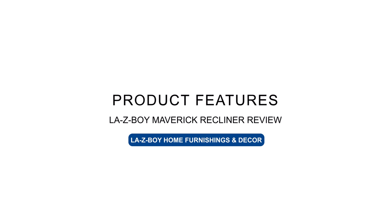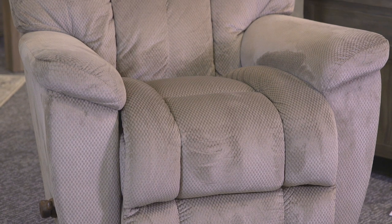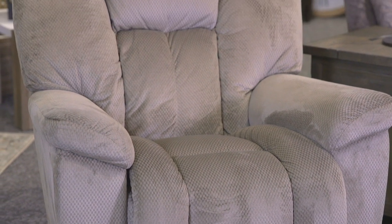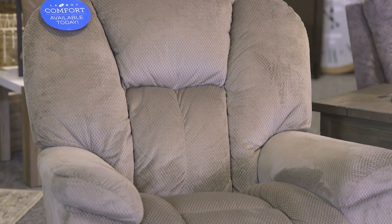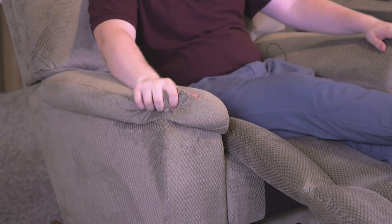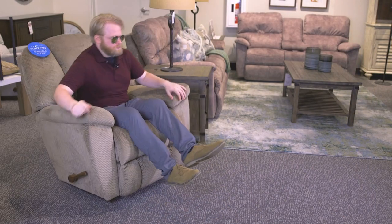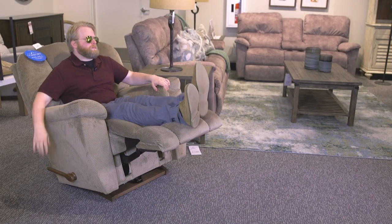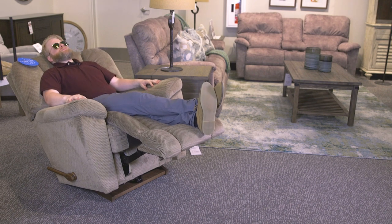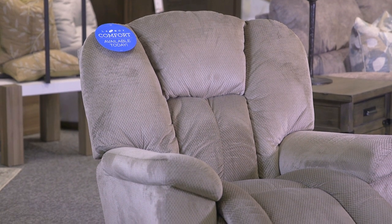A plush family favorite, the Maverick is easy to sink into. It features a chaise bucket seat and a high-biscuit styled back with generously sloped padded arms. Sitting in the Maverick feels just the way it looks — like you're sitting on a pile of pillows. The channel stitching allows you to fall right into the recliner while still offering a great deal of support, so sitting in the Maverick is kind of like sitting in a glove.